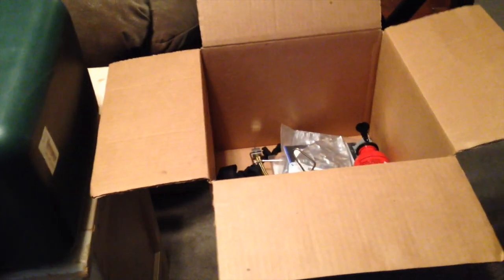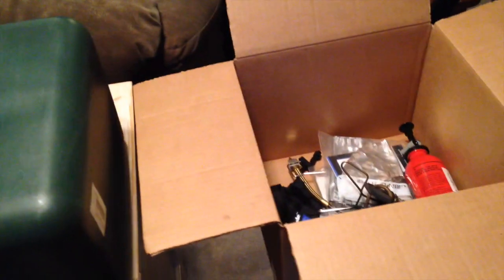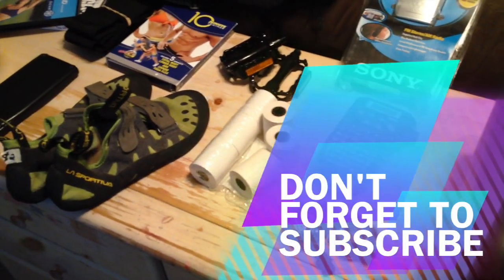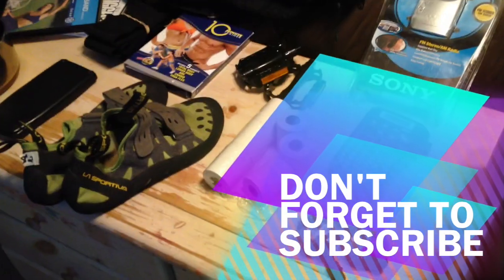Guys, thank you again for watching, for all the likes and the comments. If you see anything in here that you think you'd get more money for, or if you have questions, hit me up — I'd love to help you with all your reselling adventures. All right guys, be blessed. Have a great time out there and look forward to talking to you next time.